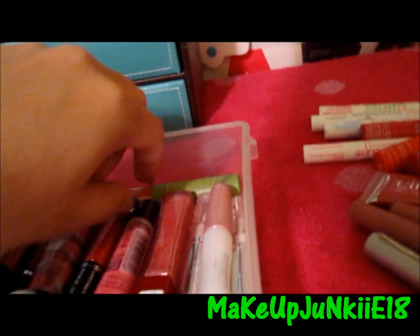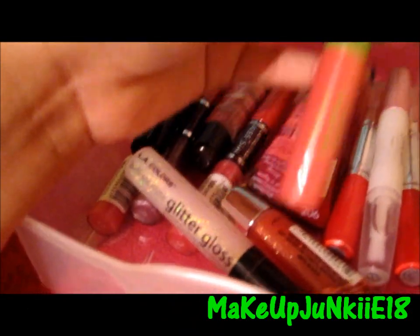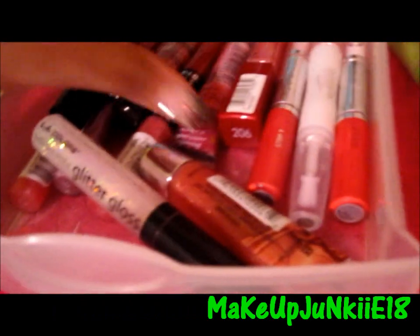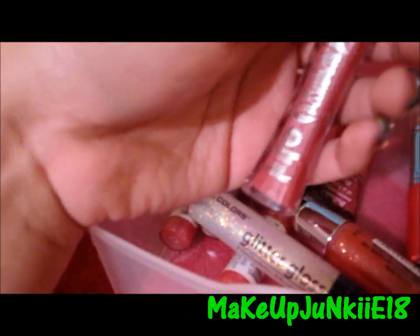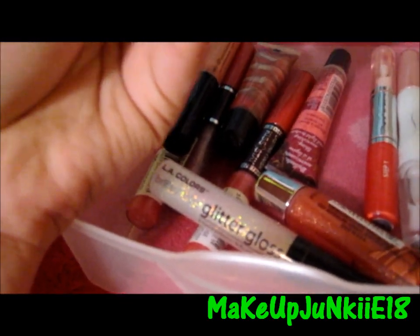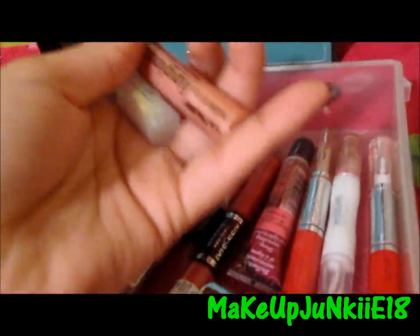Then I have a Sally Hansen Natural Butter Lip Shine that I won in a contest, and this is like my favorite — I really love the way it smells and I love the application of the brush. Then I have a lip plumping gloss that I got from one of my subscribers, and it's called Plumped Rose. Then I have two LA Color lip glosses — one is sparkly and the other is a pink sparkly one too.